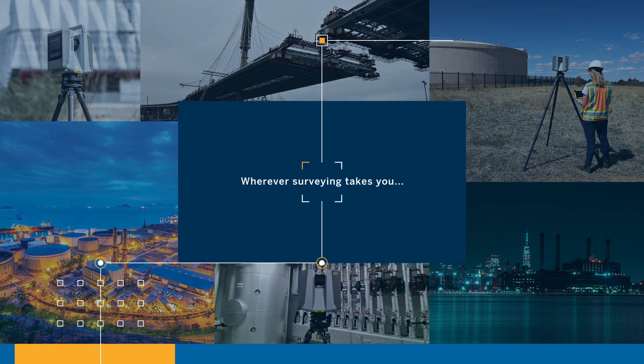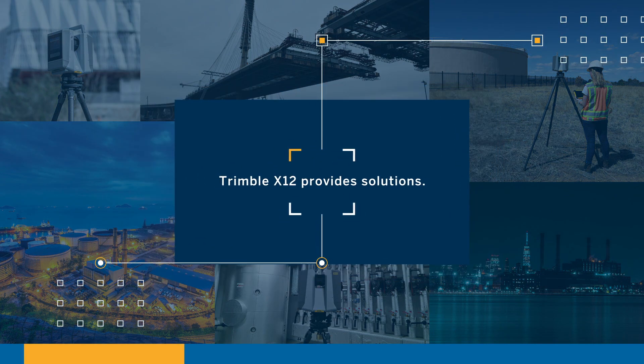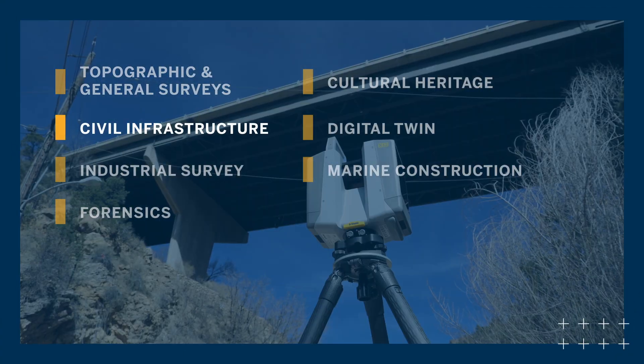Wherever surveying takes you, the Trimble X12 provides solutions to the most complex problems right where you are, right when you need them.